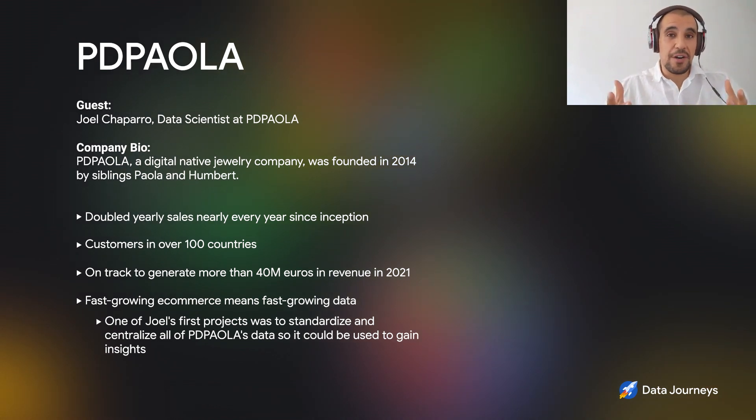Initially, just like any other startup, they started very small. They literally started from their room with a Shopify website and one box with all the stock they had at that moment. Then they began to advertise online and grew really rapidly. Now we're on track to have almost 40 million euros in revenue for 2021, having almost doubled our sales over the last few years, becoming a world-recognized brand.